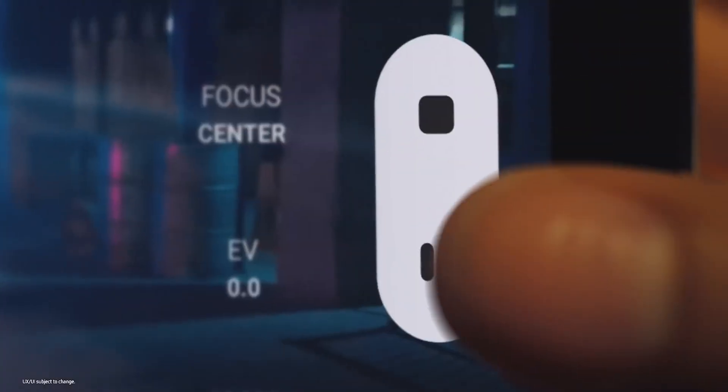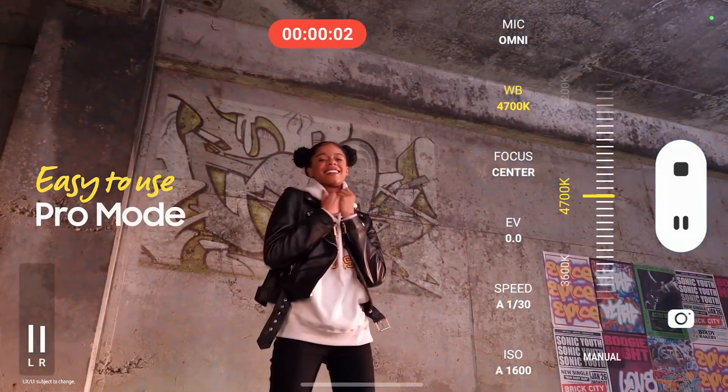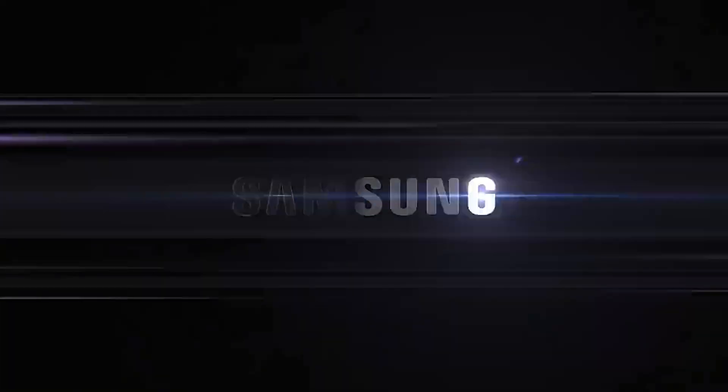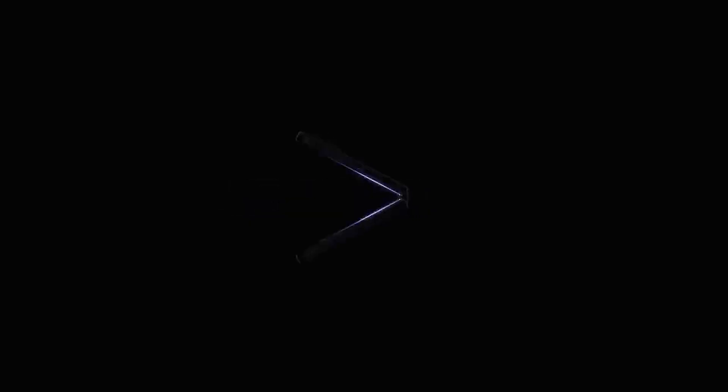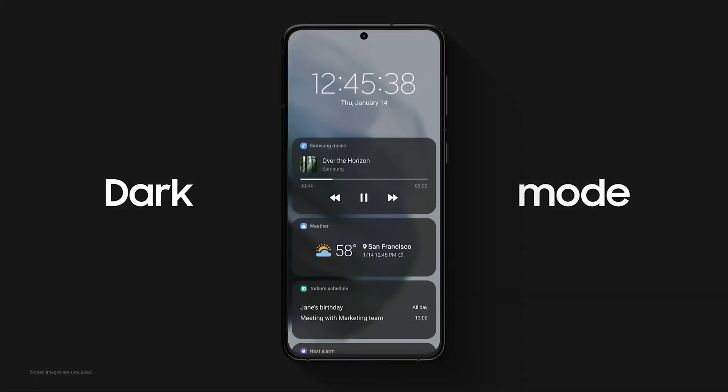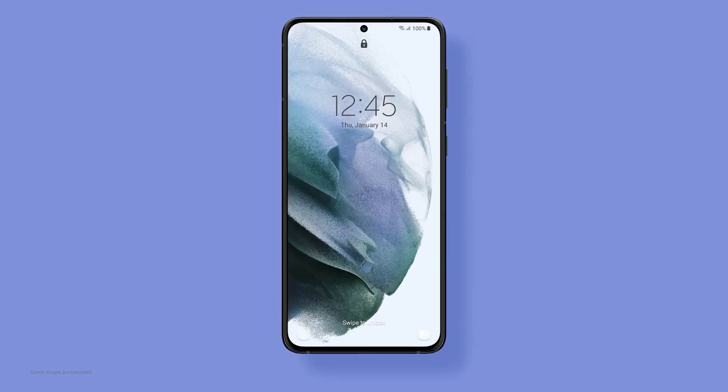The stable release of One UI 5.0 is expected in October, and it's possible we will get to hear about it from the company during the August 10th Unpacked Event, where the Galaxy Fold 4, Flip 4, Galaxy Buds 2 Pro and Galaxy Watch 5 will be announced. Thanks for watching, stay tuned, and we will keep you updated. Good luck to all!